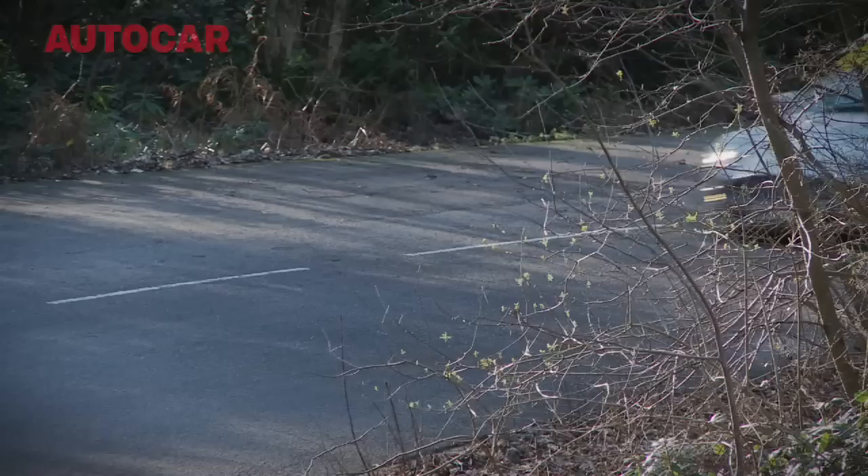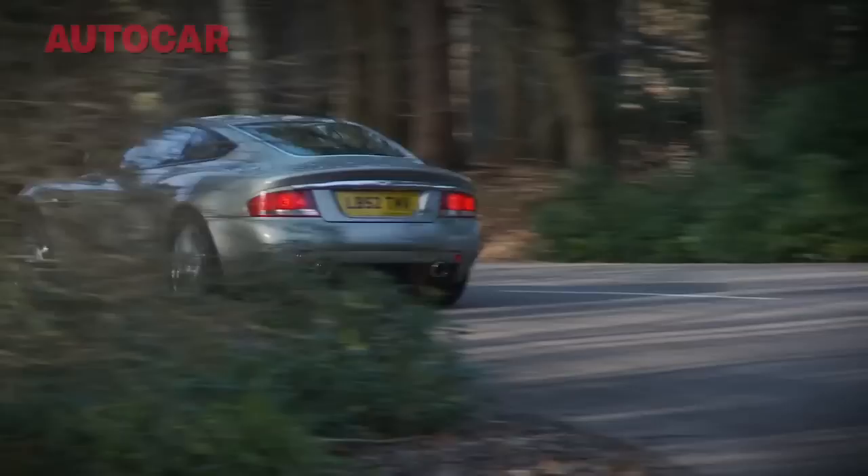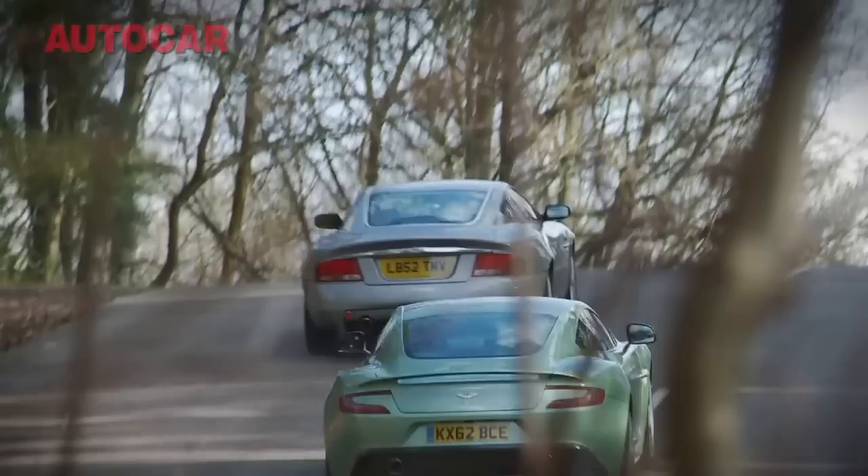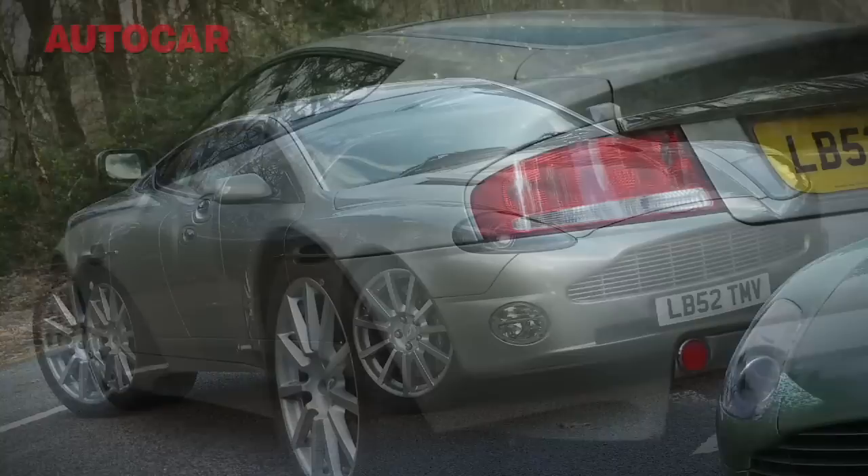I can remember really vividly when the Vanquish first appeared and it just seemed like such a monster at the time. If you look at the numbers it produced and what it cost, it really was a bit of a monster. It cost £158,000 — back in 2003-04. It had 460 horsepower from its 6-litre V12, and it weighed, with a driver on board, over 1,900 kilograms. It really was a big old beast of a GT car.